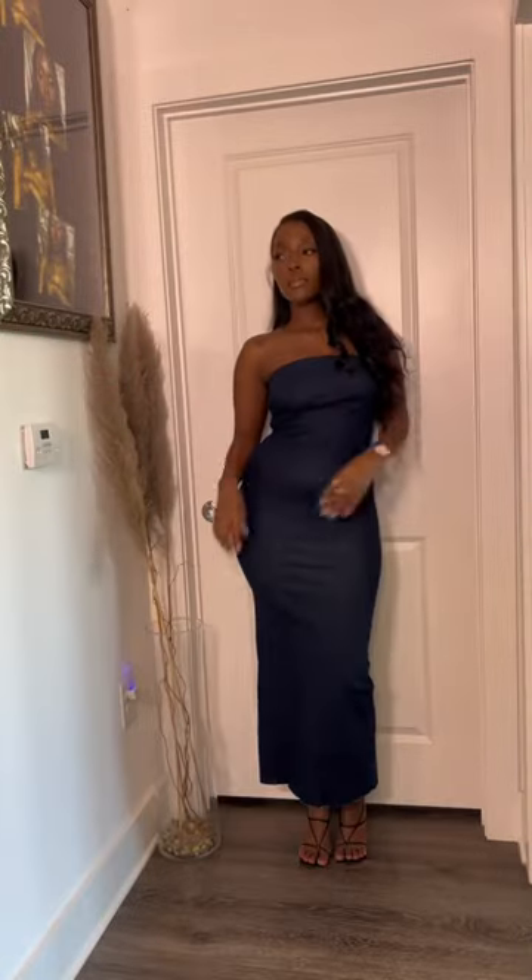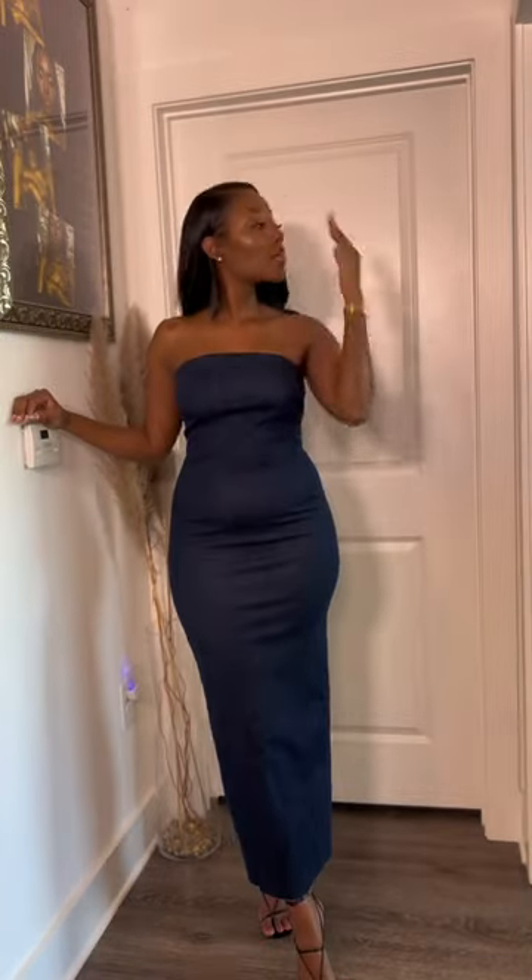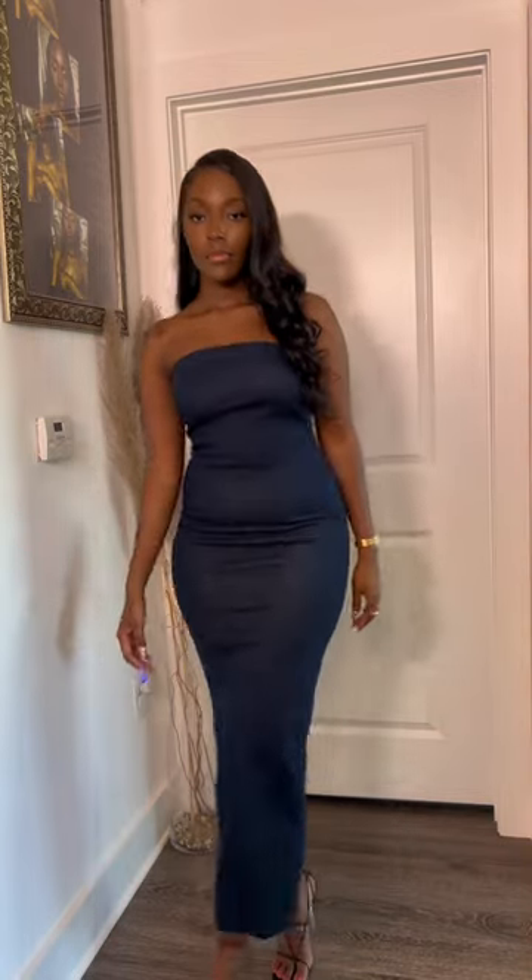Lastly is this jean dress. Now I had to size up on this one — I got a large. It has a little stretch to it but not enough for me to fit into a medium, which is my normal size. I need a medium at the top and a large at the bottom, so yeah if you get this dress, size up and then just get the top altered because that's what I'm gonna end up doing.